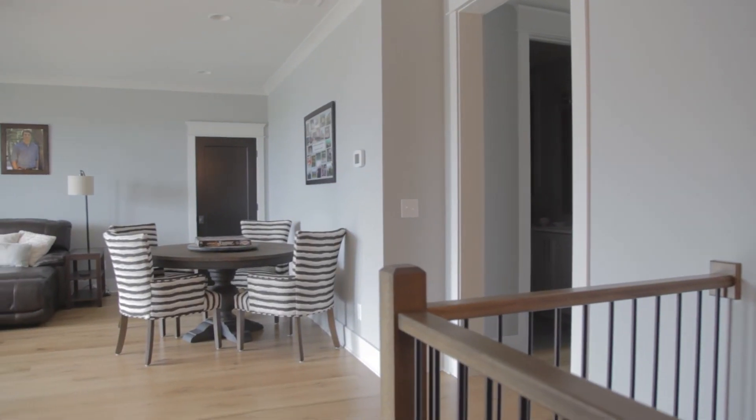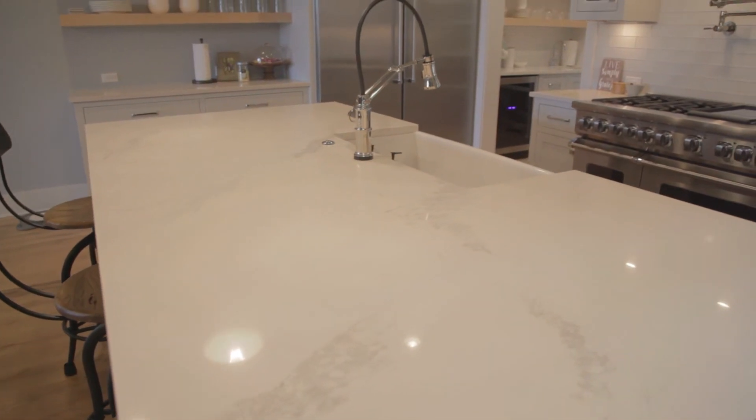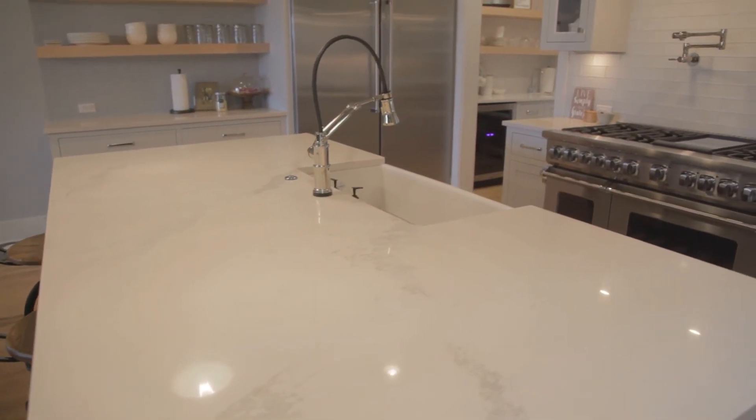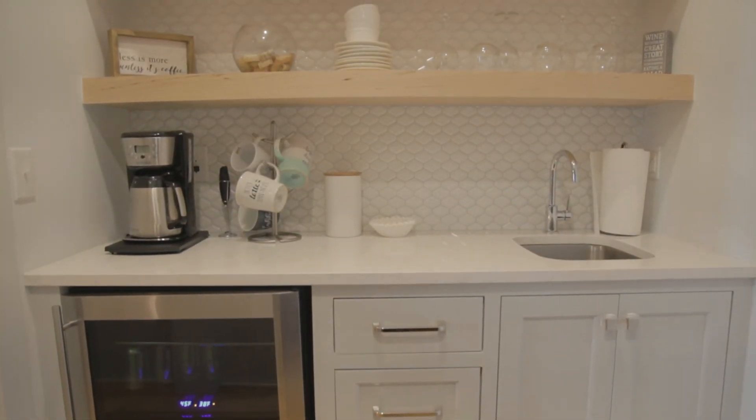It's nice that you can walk them through the different stages of construction in the neighborhood. Building a custom home can be very overwhelming, so when you see it you're able to understand and really prepare yourself for the year-long process.